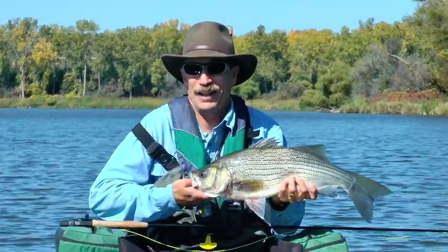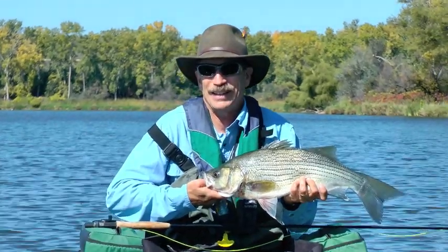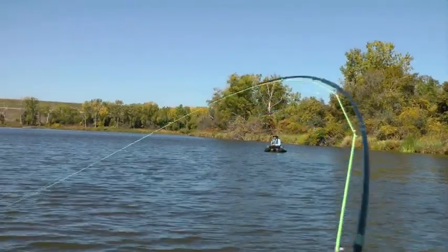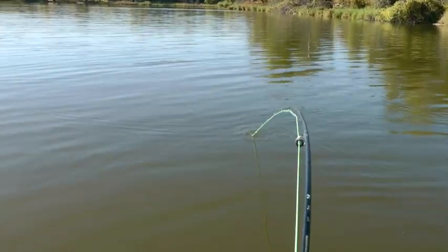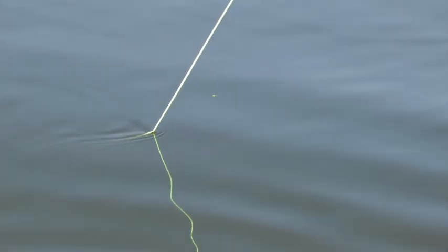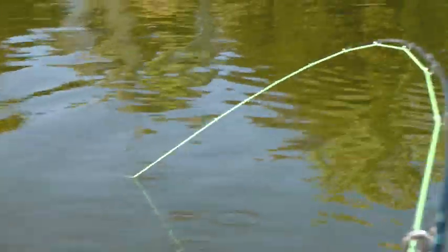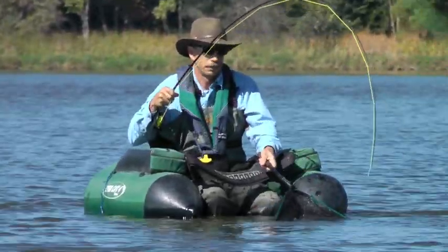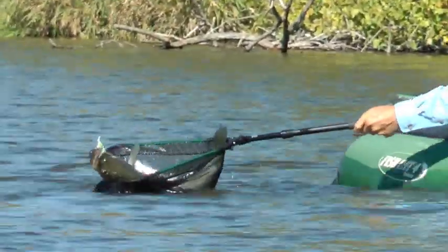Mike Grunewald of Lincoln, Nebraska fly fishes for fall wipers at Milford. He makes it even more challenging by using a six-weight rod, rather than the eight or nine weights usually recommended. He uses a 10-pound tippet to avoid breaking off on the hard slashing fights in open water, and he arms his fly reel with 200 yards of strong backing.